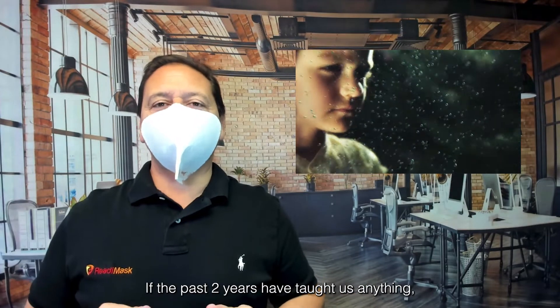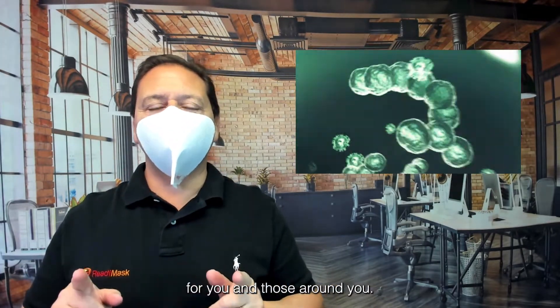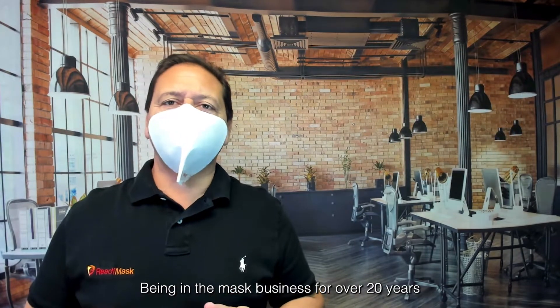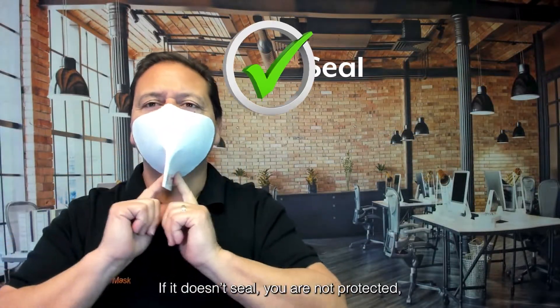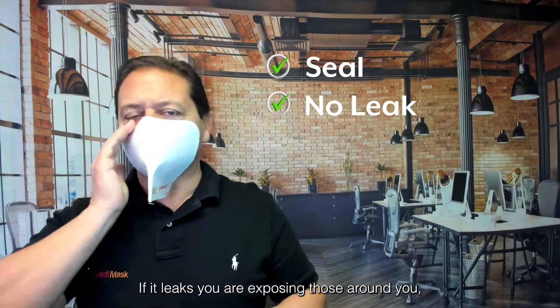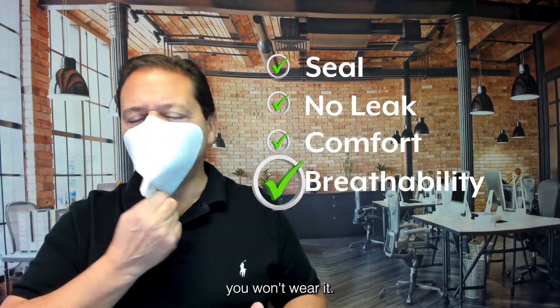If the past two years have taught us anything, it's that wearing a mask can have real-world impact for you and those around you. Being in the mask business for over 20 years, I've learned a couple simple truths: if it doesn't seal, you are not protected; if it leaks, you are exposing those around you; and if it's not comfortable or easy to breathe through, you won't wear it.